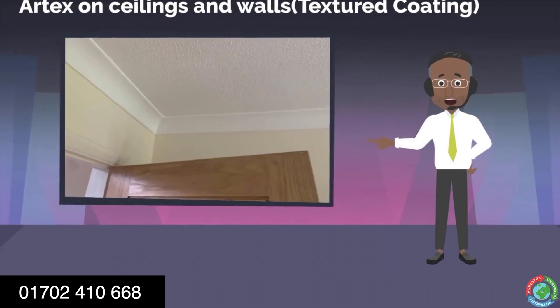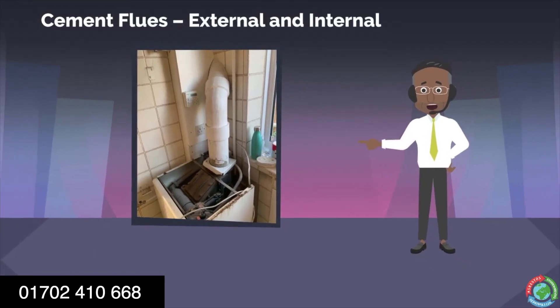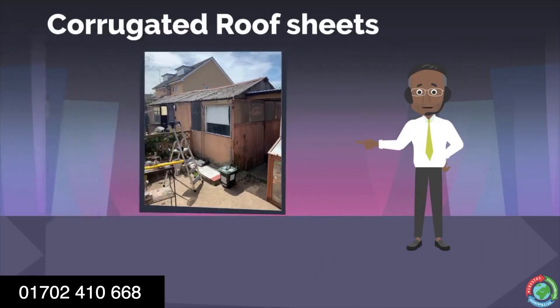Artex on ceilings and walls. Textured coating. Cement flues — external and internal. Cement soffits. Cement fascias. Corrugated roof sheets.